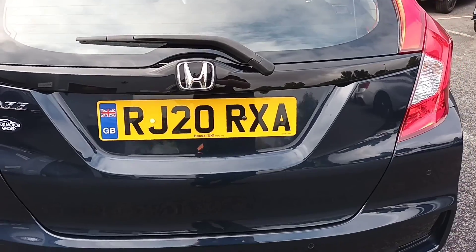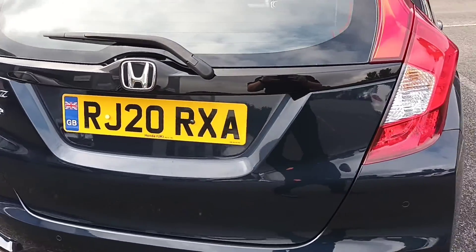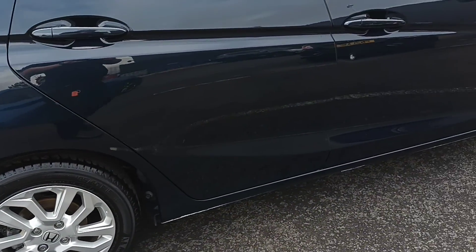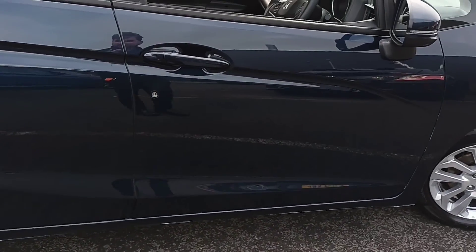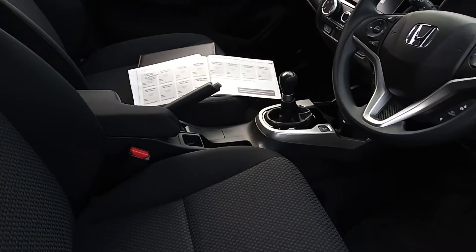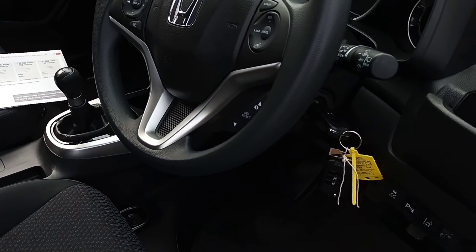This car still has manufacturer warranty on it as well. Let's take you inside — there's the service book and two keys.